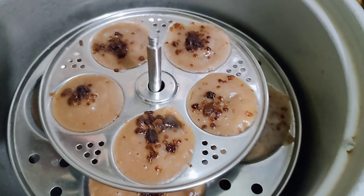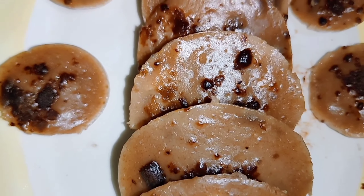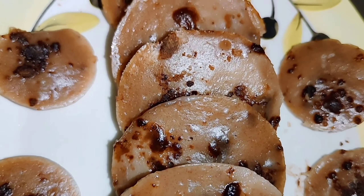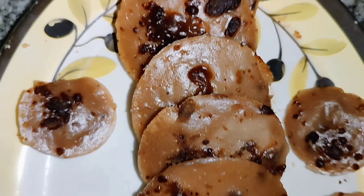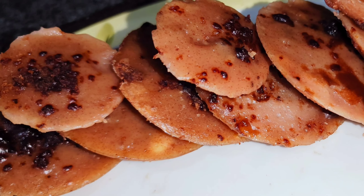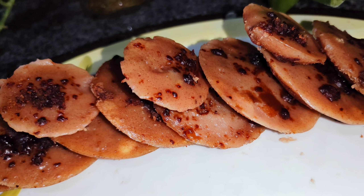We will make a plate on our plate. Wow, this is delicious. Banana cake is ready for half an hour. We will make our mommy's note. So we will make a taste of banana cake.